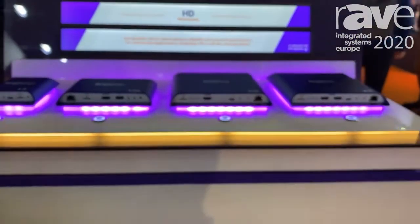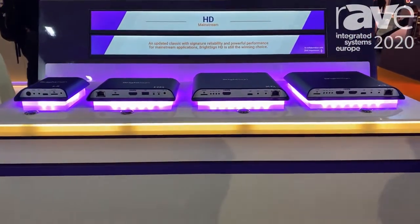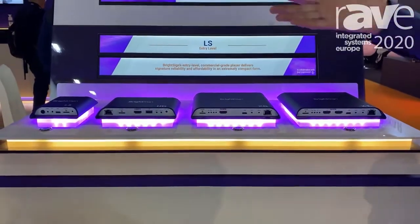The XT also includes our really unique feature of HDMI in that's HDCP compliant, so you can plug in a set-top box. Even though it is an encrypted signal coming in through HDMI, we can take that in.